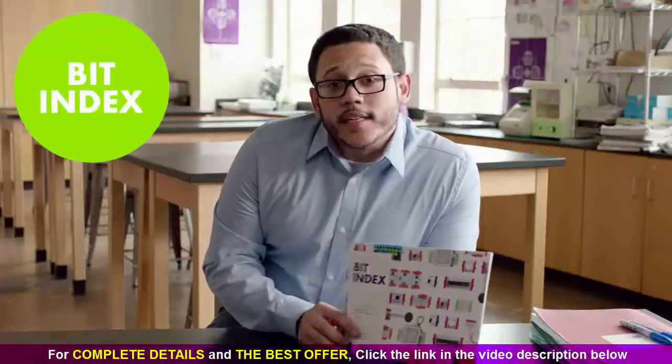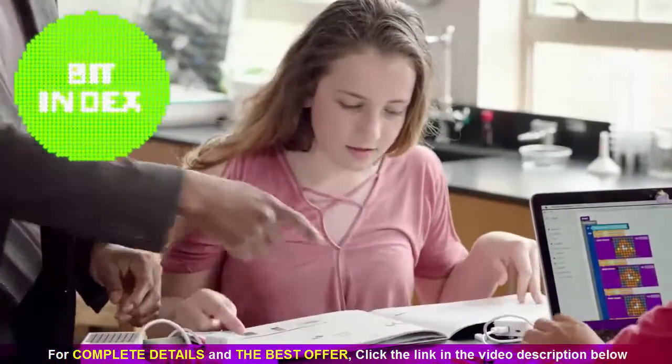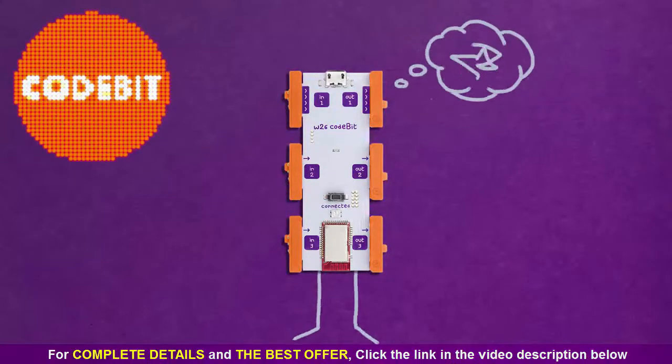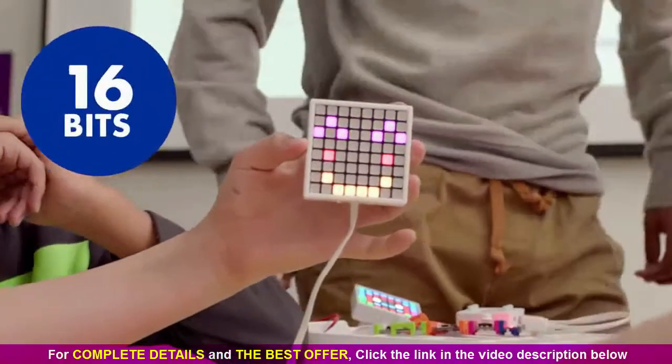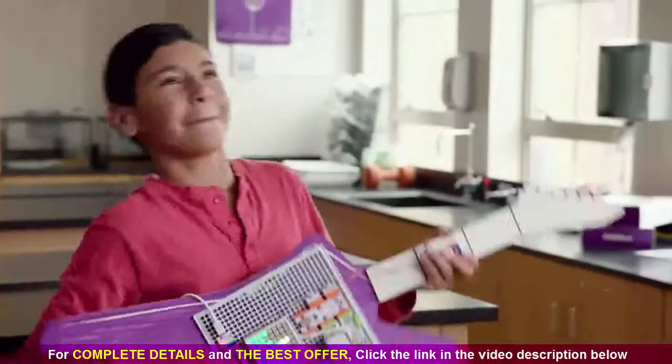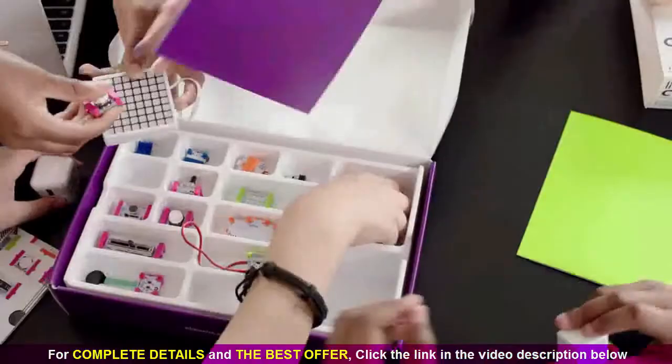There's a detailed bit index that includes everything you need to know about your bits. This is the code bit, and it is the brains of the whole operation. The LED matrix for creating cool animations and messages, and a new and improved speaker for adding awesome sound effects to your games, and a whole bunch more.